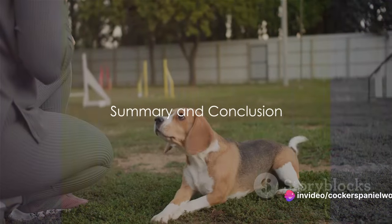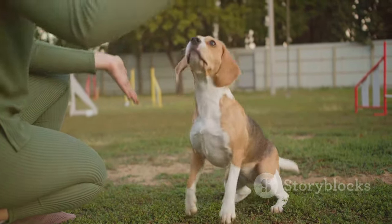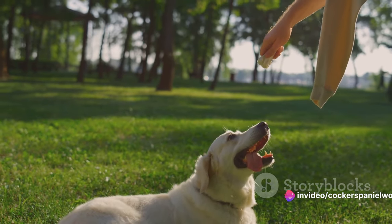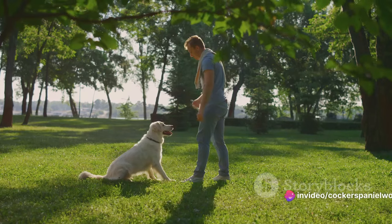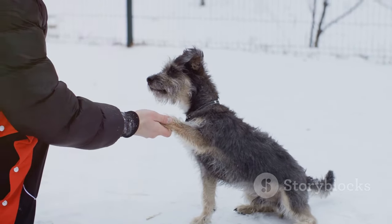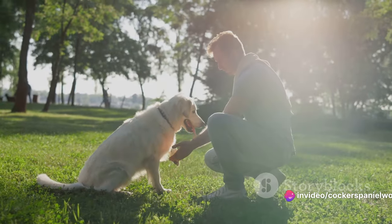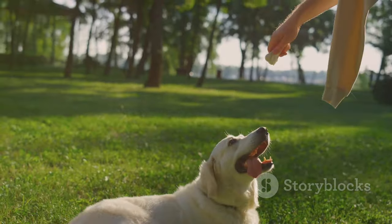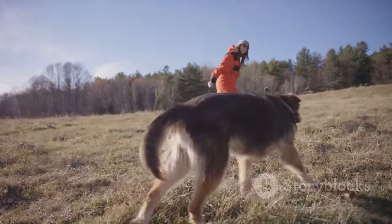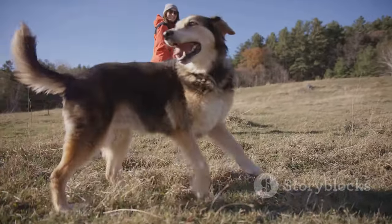To recap, we've journeyed through the wonderful world of canine communication and learned how to teach our four-legged friends to ask to go outside. The cornerstone of this process is understanding your dog's signals — learning to recognize these subtle cues is the first step. Next, we focused on training your dog to use a specific signal, whether it's a gentle paw at the door or a soft whimper. It's all about finding what works best for you and your furry companion. Patience and consistency are key, and reinforcing this behavior with rewards will seal the deal. Happy training!